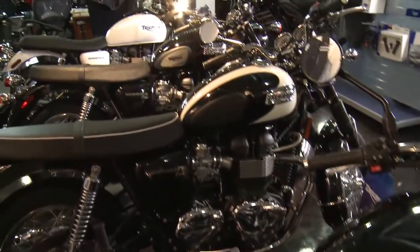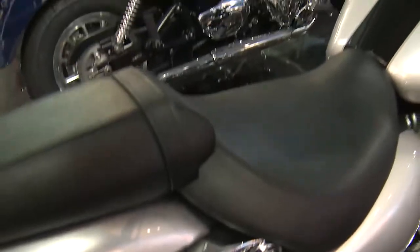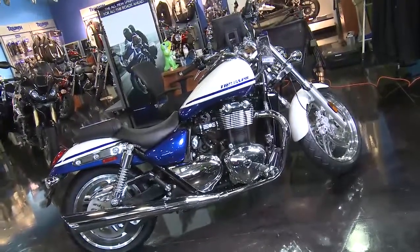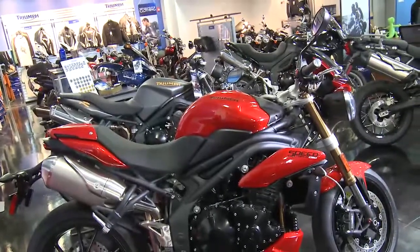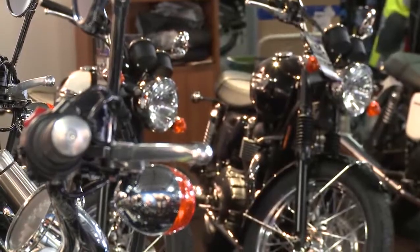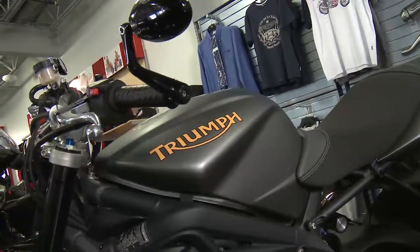And we sell Triumph, which is a wonderful English brand. Triumph — those guys are pioneers. Those guys have been in the game for so long. You have to respect what the British have done with the inline threes and their twins. The stuff that they do is remarkable. It really is. Down to the paint jobs, down to the forks, down to anything — Triumph is recognizable just because of the quality and what the British have done.